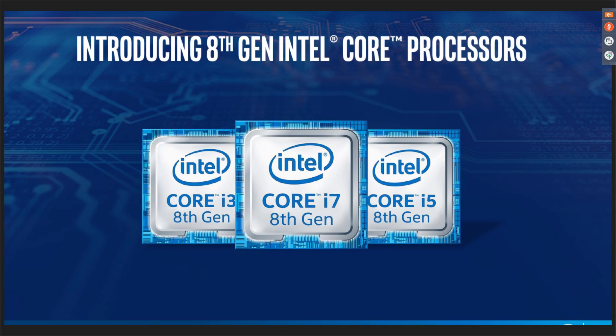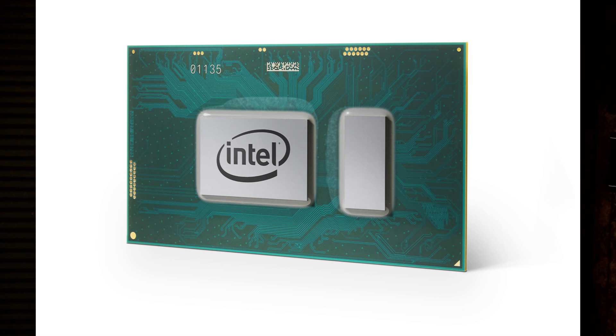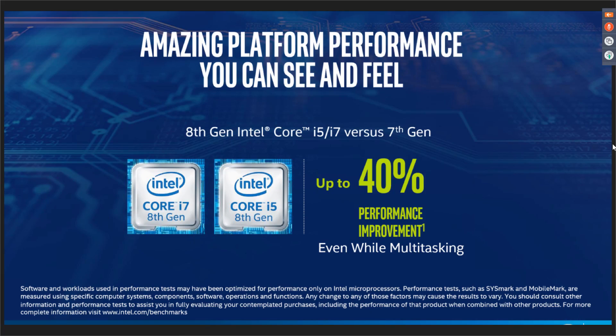Intel is dropping the first of their 8th gen Core i5 and Core i7 CPUs, and they're promising this Kaby Lake refresh for the U-Series processors used in most thin and light laptops. It's going to deliver 40% better performance over the Intel laptops you can buy today, like the Dell XPS 13s we're using on the set. That is a huge bump.